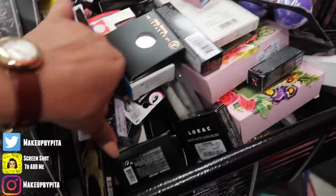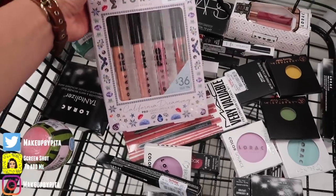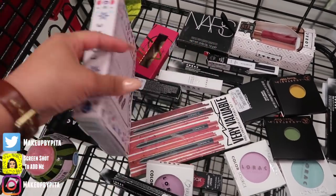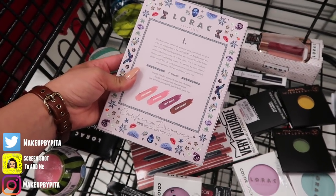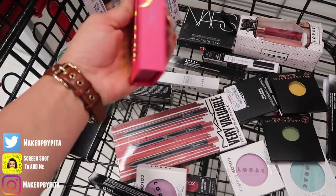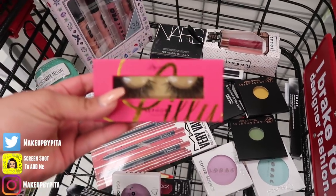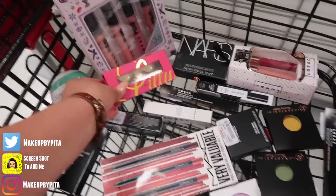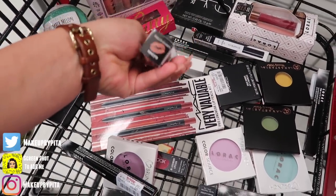There's Anastasia, Maybelline, Smashbox, LORAC — so much stuff! There's a LORAC California Dreaming Pro Liquid Lipstick set with four lippies — light peach, soft pink, soft mauve, and plum brown — for $12.99. And I found the Lily Lashes Faux Mink collection for $5.99 in the style 'London.' The girl said this was literally the only pair they received this morning.